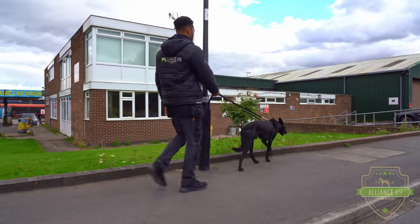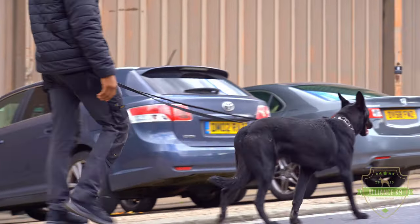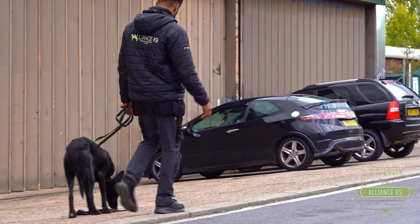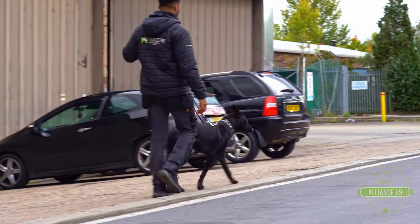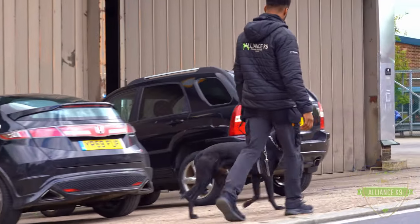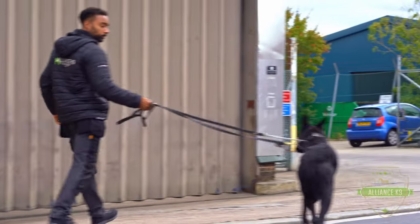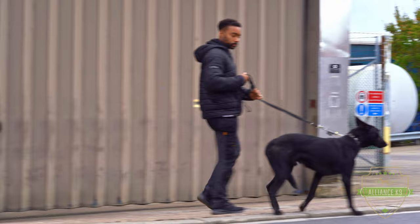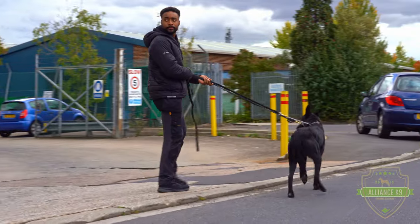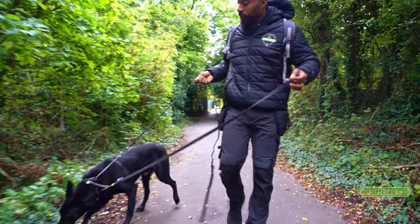I need to start establishing a relationship with Loki where he wants to follow me, instead of him just pulling me everywhere and not actually understanding what walking beside me is. I've got two pieces of equipment on him here. I've got a check collar and I've also got a prong collar. The prong collar is only there because he's been a little bit reactive on the lead before coming out. That's just a secondary tool for me to be able to manage him if he does try to bite me, because he has been reactive on the lead previously.